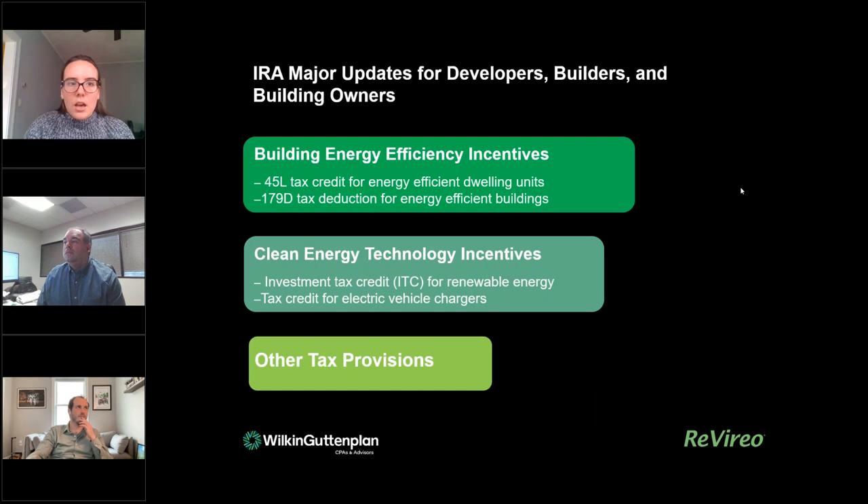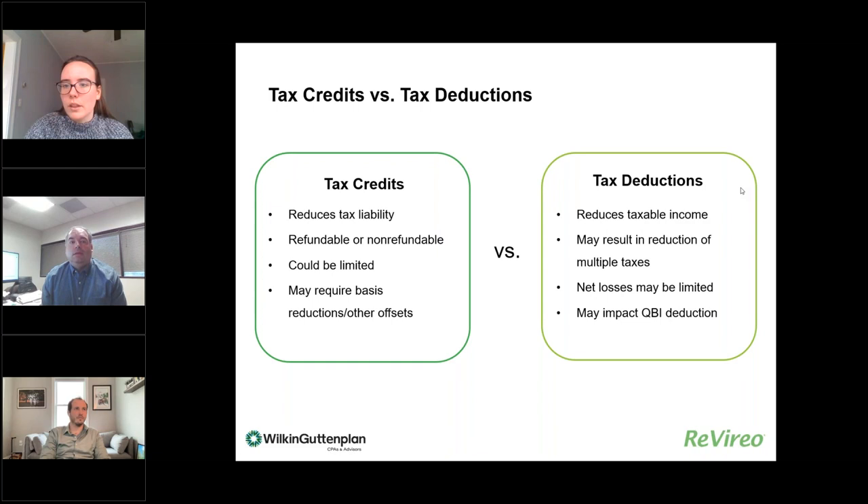Today we're going to go over the Inflation Reduction Act, focusing on building energy efficiency incentives and clean energy technology incentives. We'll cover the Section 45L tax credit and the 179D tax deduction, as well as renewable energy and energy vehicles, and we'll hear from Len about other tax provisions. If you have any questions throughout the presentation, feel free to put them in the chat and I'll be monitoring that.